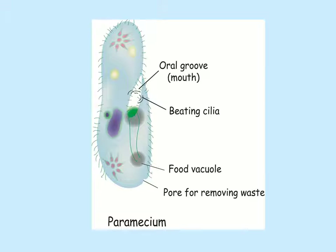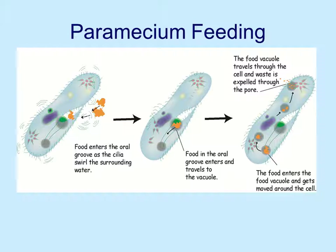Paramecium have a different way of bringing in food. They have an oral groove — it's kind of their mouth — and it has cilia in it and around it. That's how they sweep in food. The paramecium will swirl the surrounding water with all the cilia moving, and little organisms will be swirled around. Some of them will move close enough to the oral groove that they'll be swept in, brought into the cell, and go through the food vacuole, which travels through the cell using the material and eliminating waste.